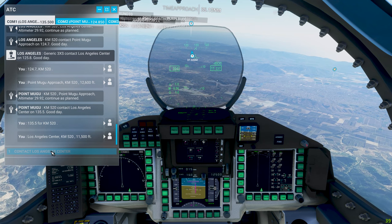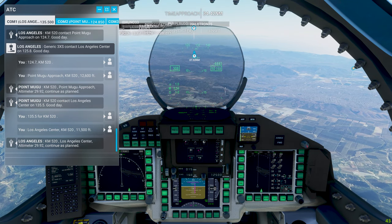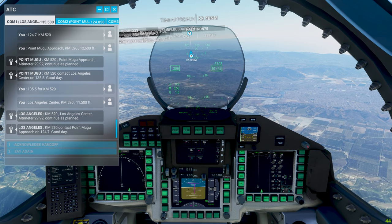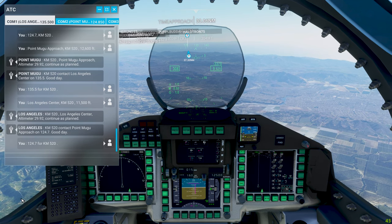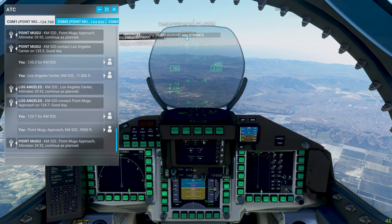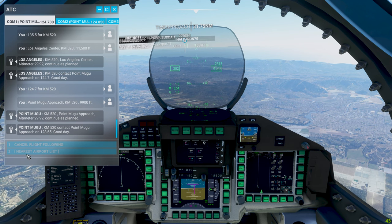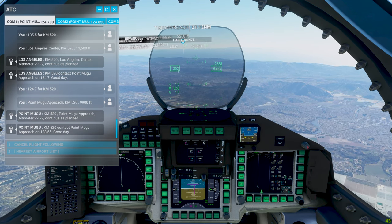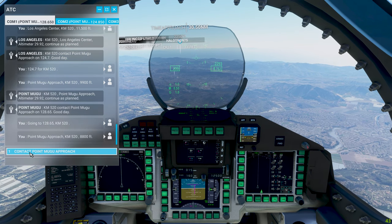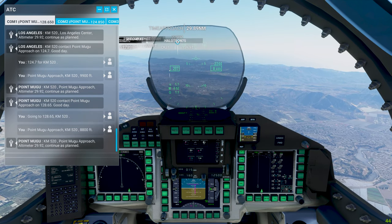KM-520, Los Angeles Center, KM-520, 11,500 feet. Altimeter 29.92, continue as planned. KM-520, contact Point Mugu approach on 124.7. Good day. Point Mugu approach, KM-520, 9,900 feet. KM-520, Point Mugu approach, altimeter 29.92, continue as planned. KM-520, contact Point Mugu approach on 128.65. Going to 128.65, KM-520. Point Mugu approach, KM-520, 8,800 feet. Continue as planned.